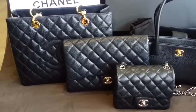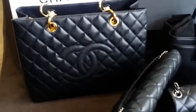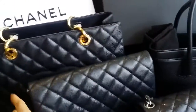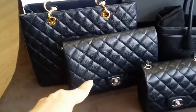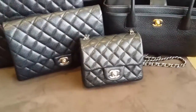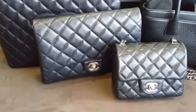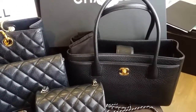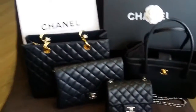Let's take a look at each one briefly. The first is my Chanel GST in black caviar leather with gold hardware. The second is my Chanel classic flap clutch in black caviar with silver hardware. The third is my Chanel mini square in black caviar and silver hardware. And the fourth is my Chanel surftote small size in suede leather with gold hardware.